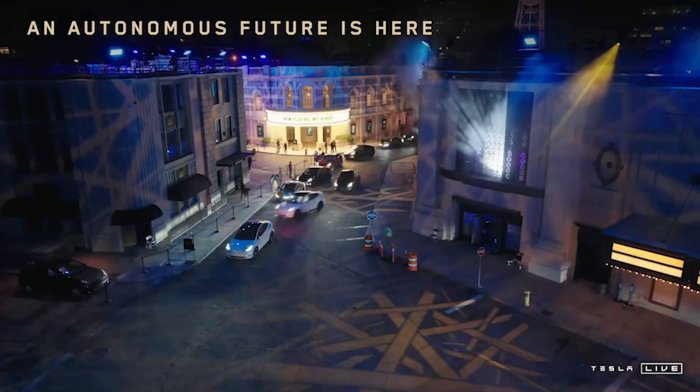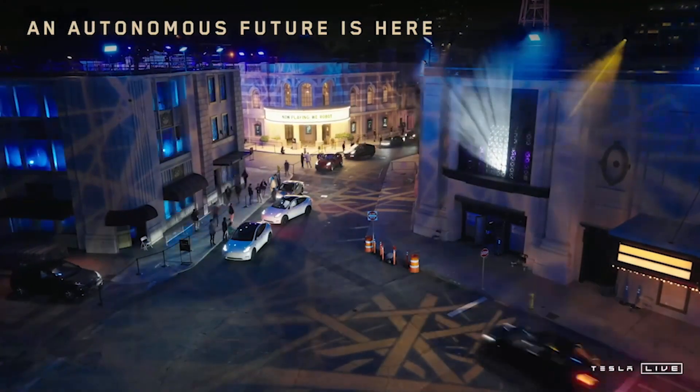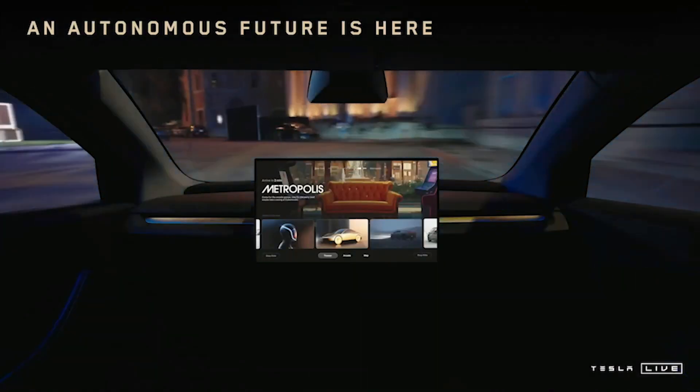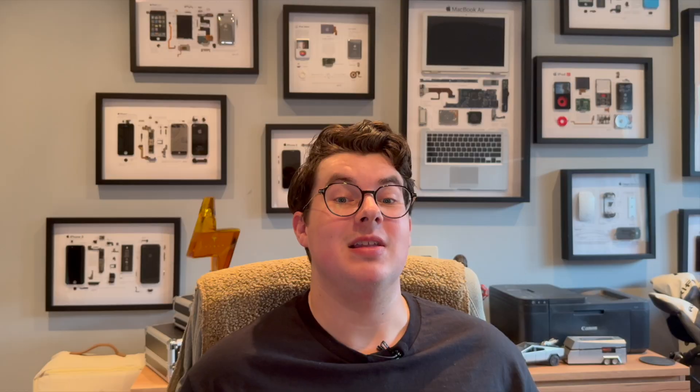But who's even going to get a Cyber Cab? Well, the answer is anyone. You or I could go out and buy one and run it as a taxi to earn extra income, returning it home each night to clean and charge. Or larger cab companies could buy a fleet and run them in an area. The possibilities are kind of endless, and it's really exciting. This is definitely a glimpse into the future.